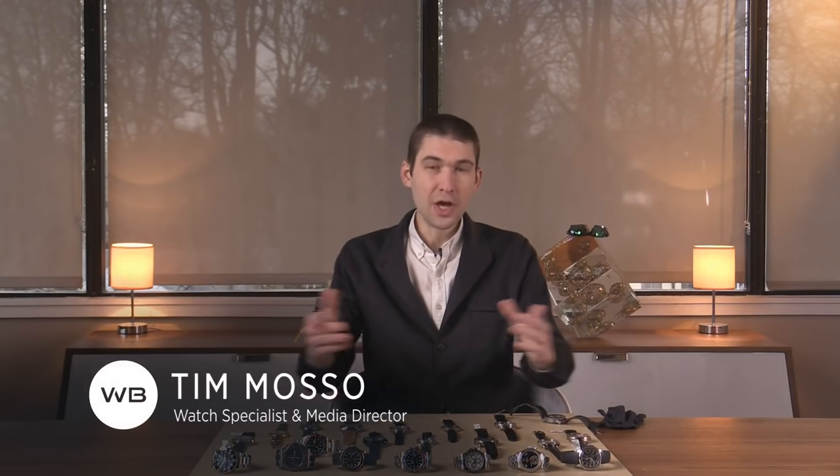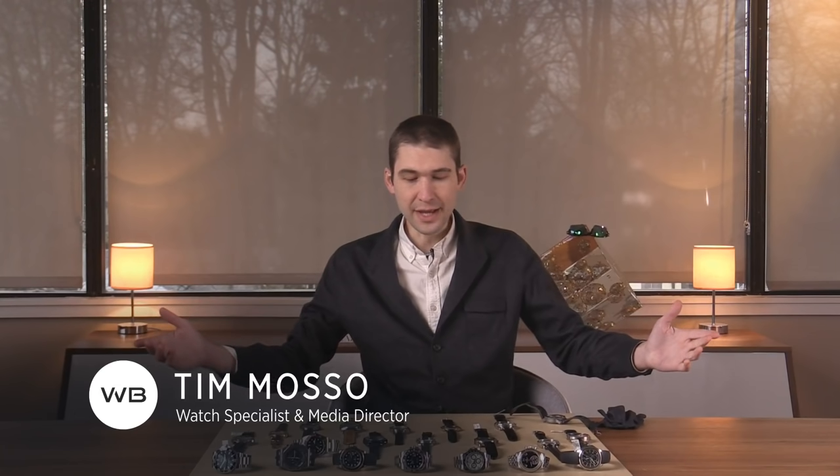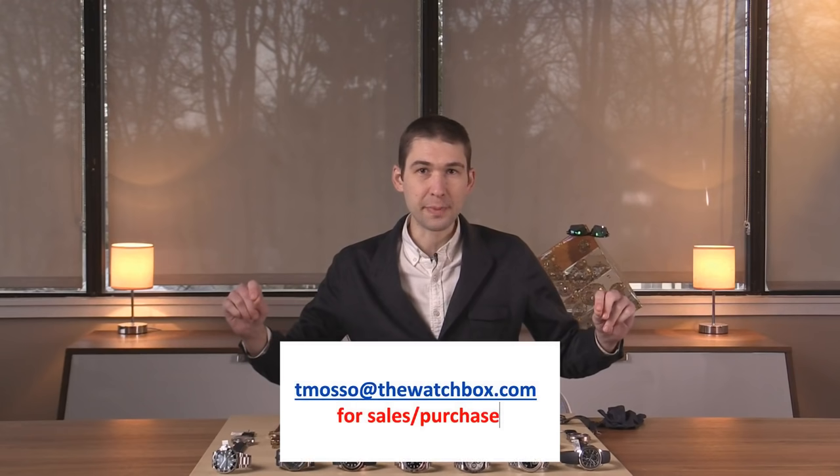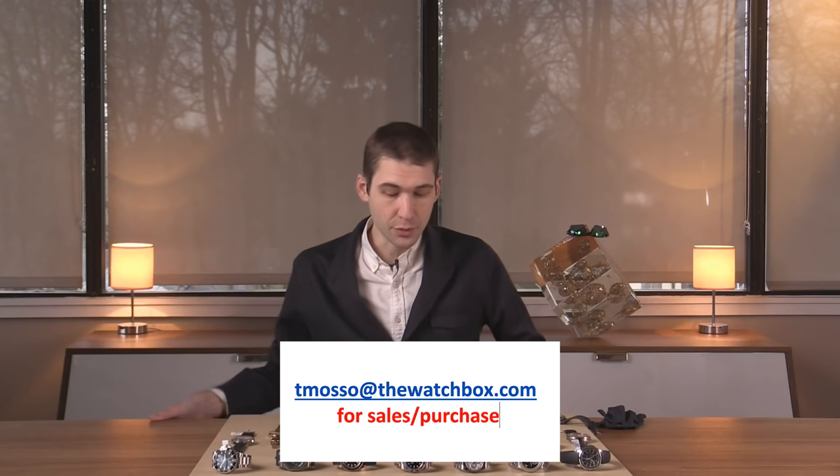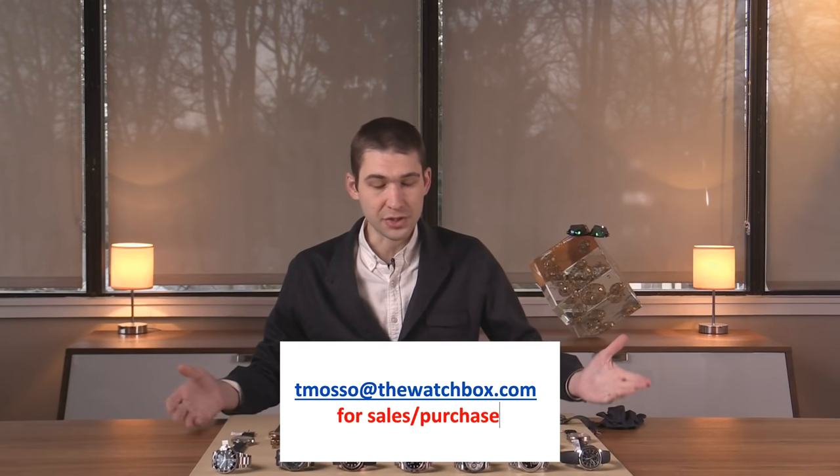Hi, I'm Tim. Welcome to Watchbox Reviews and thank you for logging on. We're waking up with watches this weekend and it is an incredible spread. Everything here is for sale. Names, references and prices are in the description. For your questions about buying these or any watches you see here on Watchbox Reviews or my Instagram, tmaso at thewatchbox.com, the direct purchase and pricing inquiry line from you to me and my hand-picked crew for any of the watches you see here.